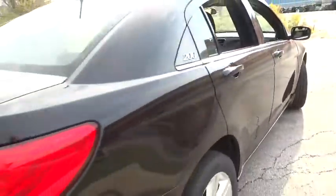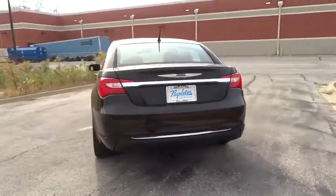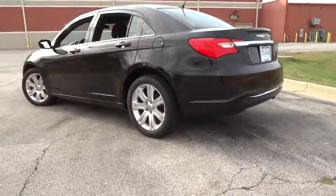Traction control, dual airbags, Bluetooth, air conditioning front, power steering, four-wheel disc brakes, center armrest, universal garage door opener.